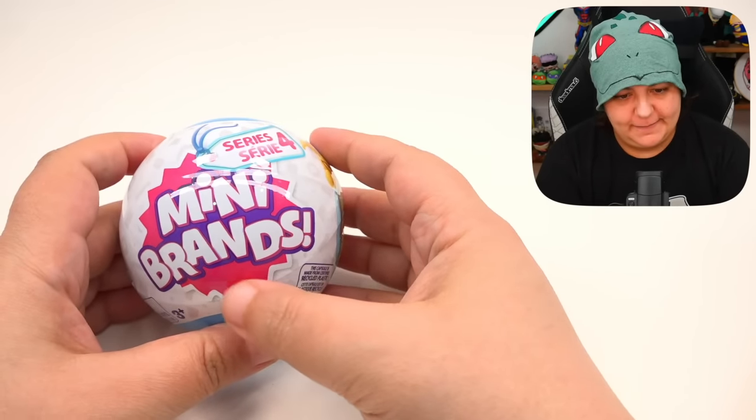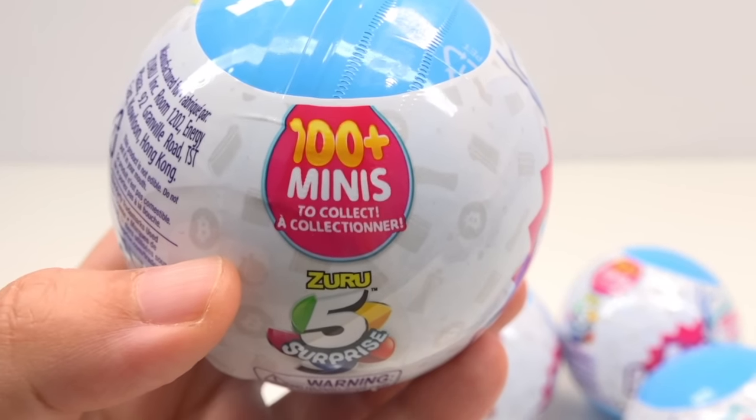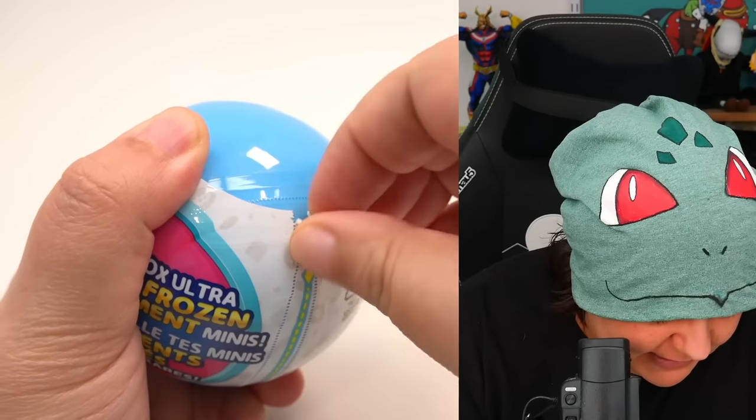In the previous video, even though they say there are hundreds of different varieties, we got doubles. So it's going to be interesting to see if we're still going to get doubles instead of actually getting those hundreds of varieties. They're lying — let's get you open. It's always such a pain to get the first one.